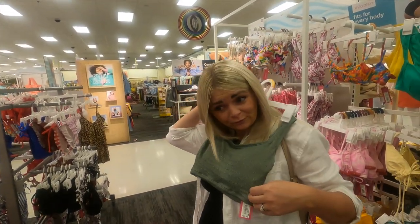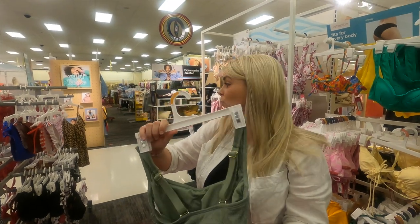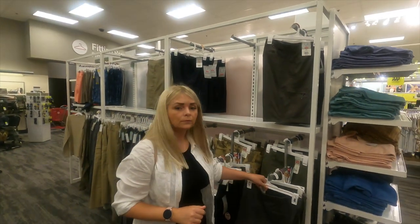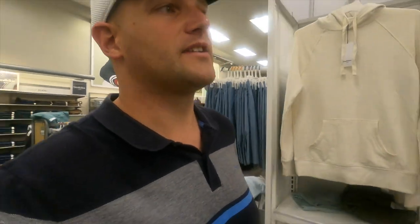Oh my god, it's day one and I want to buy everything! This store is literally round the corner from us and it's a big one. We'll definitely be here more than once. We're in the men's section — I'm after some shorts. We're coming back tomorrow for proper clothes shopping. We love the shops in America — there's just so much stuff. We'll show you the confectionery aisle — all the American sweets you can't get back in the UK.